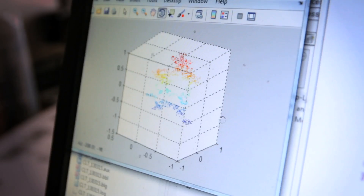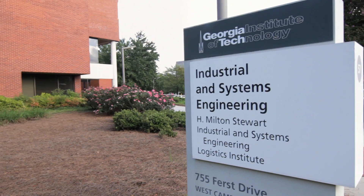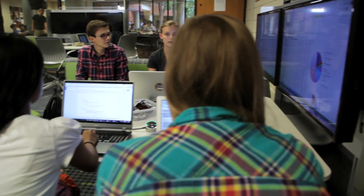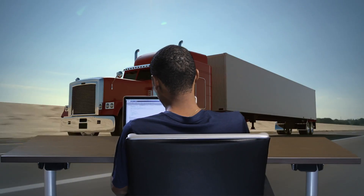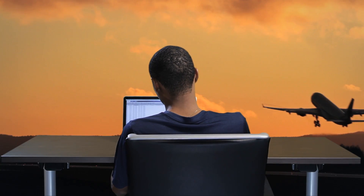Georgia Tech's Stewart School of Industrial and Systems Engineering is the number one industrial engineering program in the nation. The quality and versatility of an industrial engineering degree from Georgia Tech makes it one of the best engineering degrees available. Working at the intersection of engineering, mathematics, computing, and business, students learn to design the systems behind any number of products and services that touch your life every day.